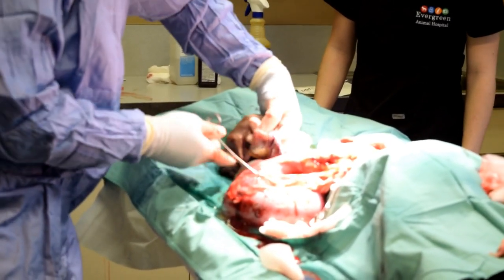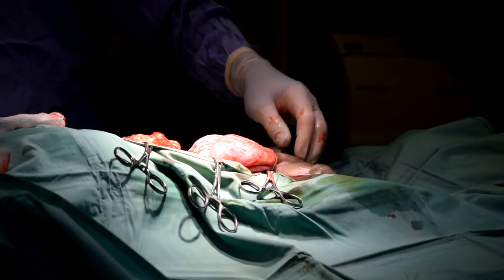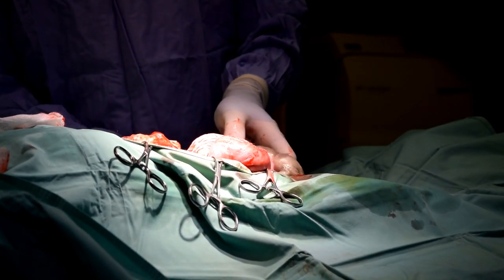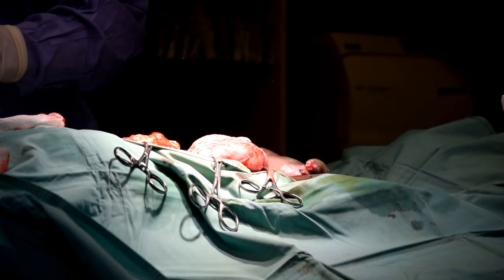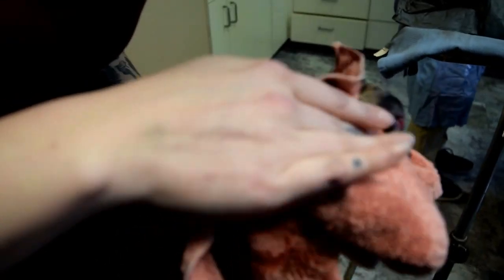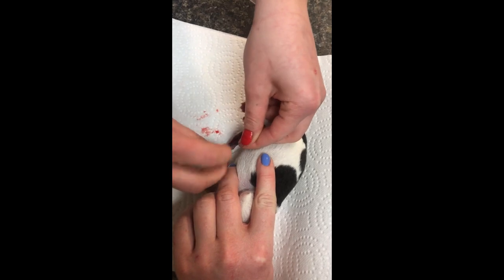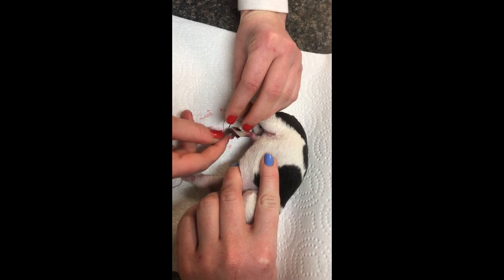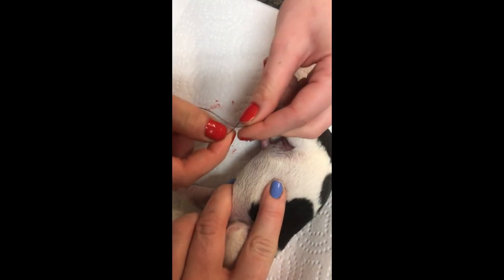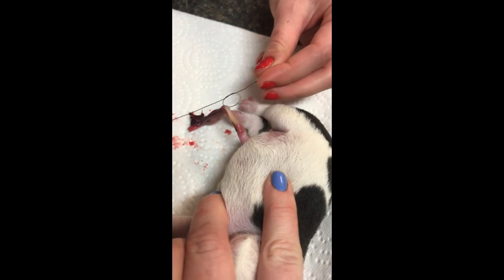Dr. Burton is still pulling puppies out — there's actually a really big litter for a French Bulldog, so we had to bring a receptionist in to rub puppies because we didn't have enough assistants and technicians. All hands on deck. Once we get these puppies stable, breathing on their own, and crying, we are going to move them to another room where I'll tie their umbilical cords off. Then we move them into post-op, which is a heated room, and let them all cuddle up and get warm.